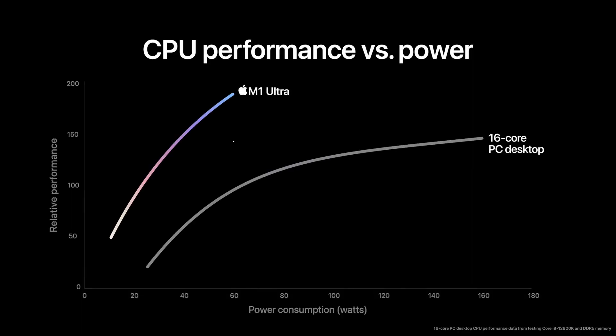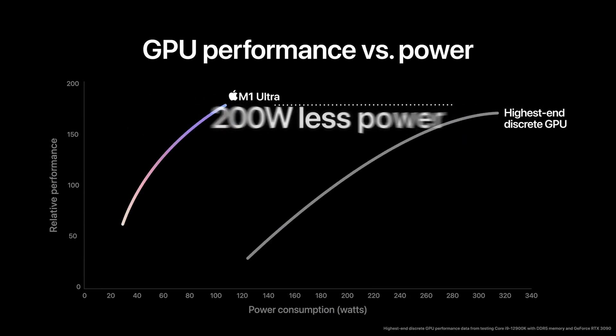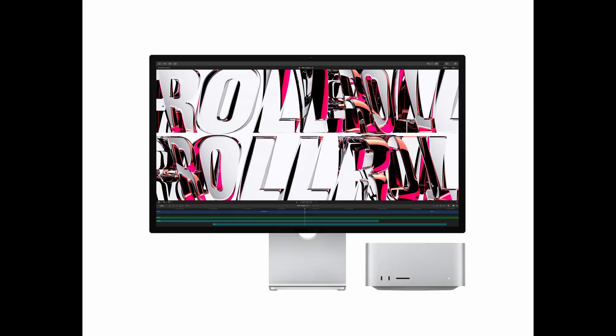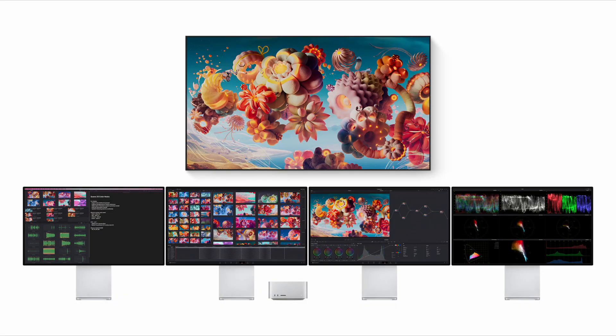The Intel and NVIDIA chips have huge power requirements. Intel-based i9 PCs with the NVIDIA 3090 require power supplies to the tune of 1000W and above. Meanwhile, the Mac Studio has a power requirement of only 350W — and remember, this is the combined peak power of both the CPU and GPU.